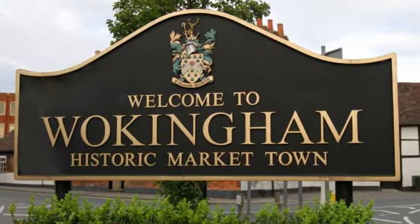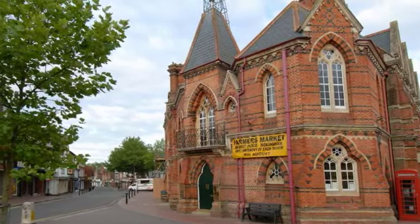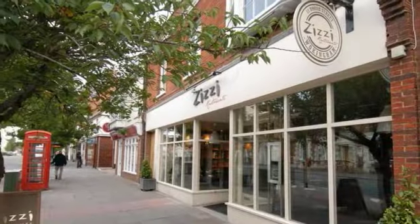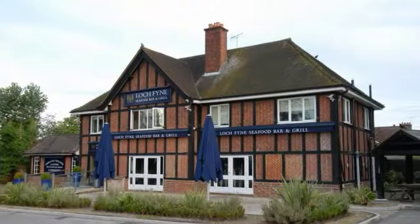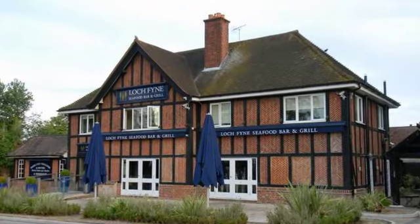The market town of Wokingham is situated in the Royal County of Berkshire about 30 miles west of London. Wokingham town centre offers a wide selection of restaurants, cafes and pubs and is ideally located for easy access to its neighbouring towns of Reading and Bracknell.